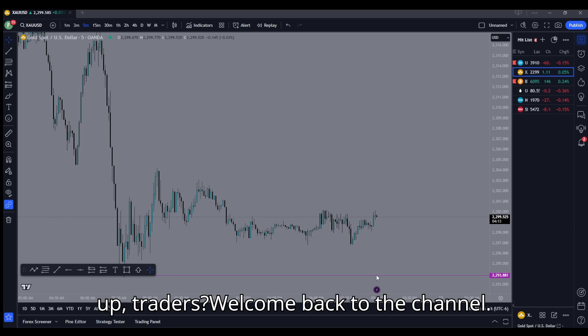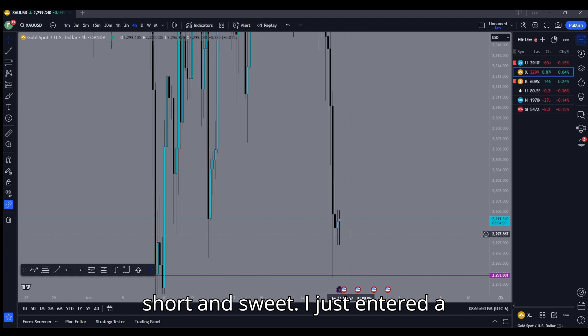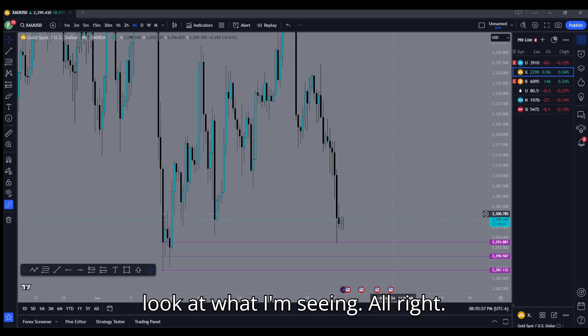What's up traders, welcome back to the channel. I'm gonna be keeping today's video really short and sweet — I just entered a trade on gold and it has huge potential, so let's go ahead and take a look at what I'm seeing.